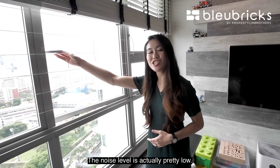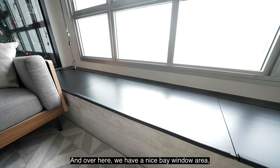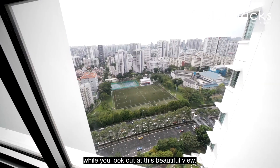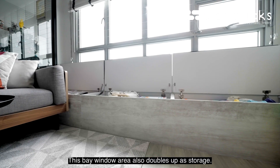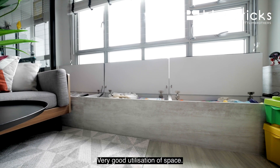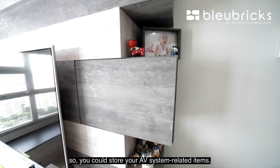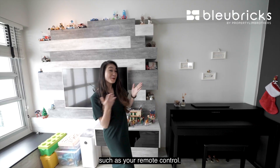The noise level is actually pretty low, so I don't think this is something that you need to worry too much about. Over here we have a nice bay window area where you could sit down and enjoy a cup of coffee while you look out at the beautiful view. This bay window area also doubles up as storage — very good utilisation of space — with a feature wall with concrete-like finishing. We even have a cubby hole so you could store your AV system related items such as your remote control.